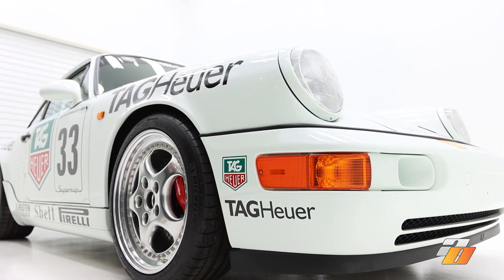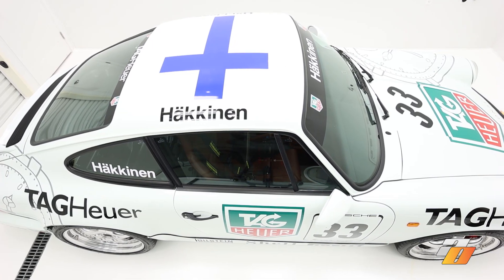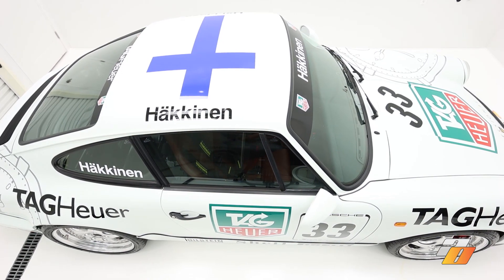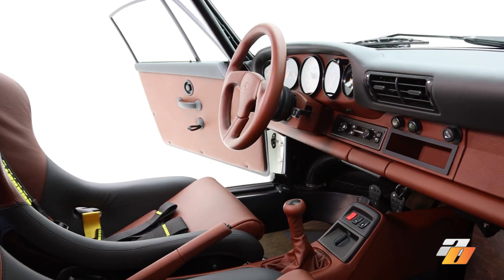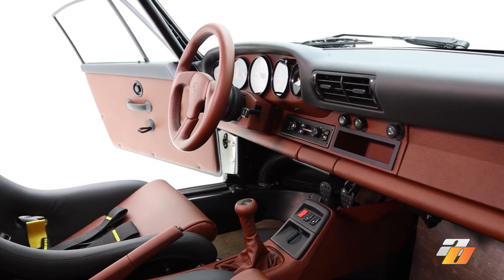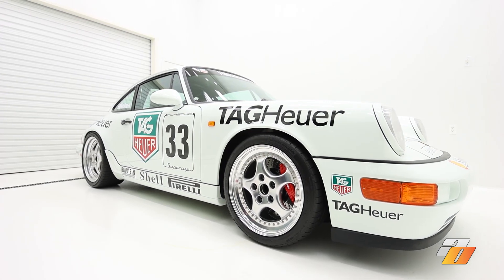He also requested that we install a custom livery package. You can see here the full Mika Häkkinen livery from the 1991 964 Cup car. With the detail complete, the car looks perfect. I'm really pleased with the results here and I know the owner will be too.